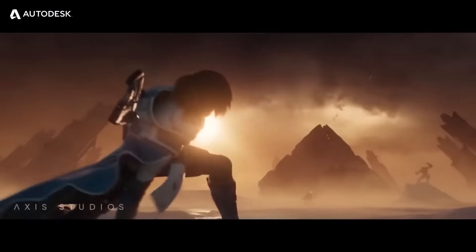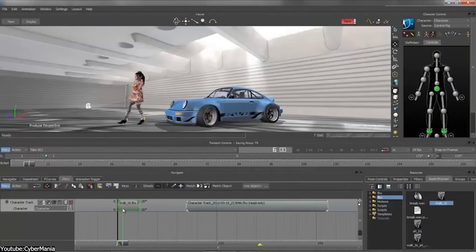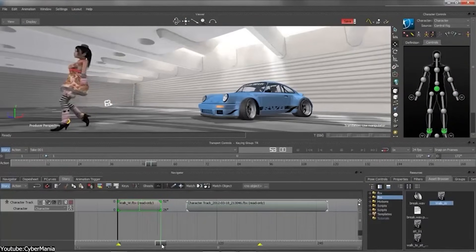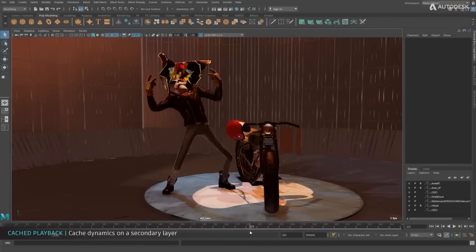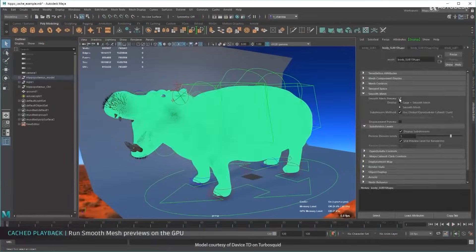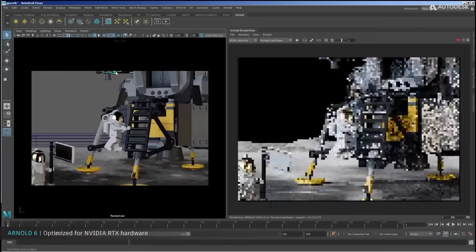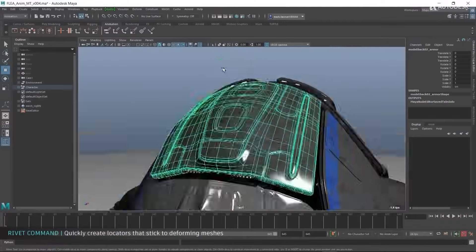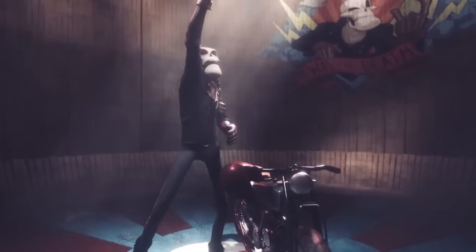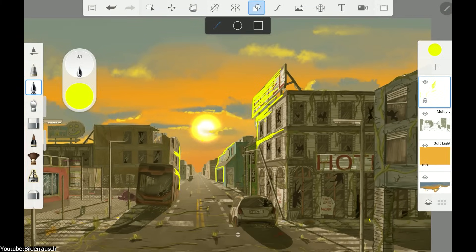MotionBuilder was another key Alias product, specialized in 3D character animation and particularly renowned for its real-time 3D engine and motion-capture editing tools. After this acquisition, Autodesk started thinking about dominating the entertainment industry, making Maya even more mainstream in animation and game development. The integration of Maya and MotionBuilder complemented Autodesk's existing tools like 3ds Max — back then they got two of the best 3D software on the market, which were competing for dominance. Sketchbook also added another dimension to Autodesk's offerings, catering to digital illustrators and concept artists.